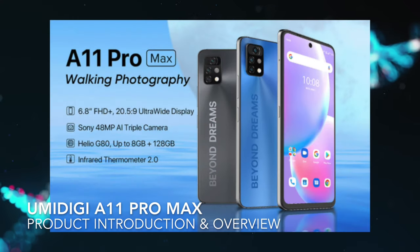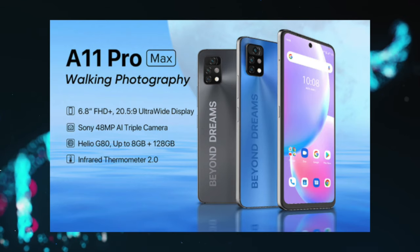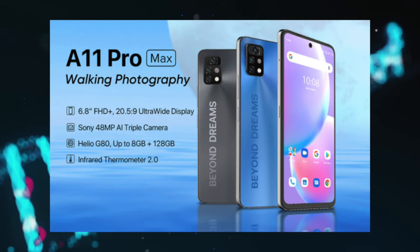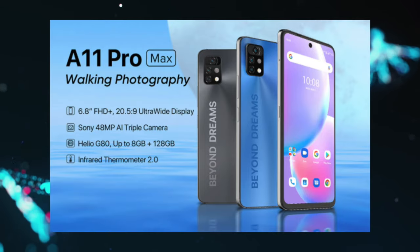Hey guys, today we are back with another video. Today we will be introducing one of YumiDigi's latest smartphones to be released into the market — the YumiDigi A11 Pro Max. It has some really impressive features that you may find useful and attractive.